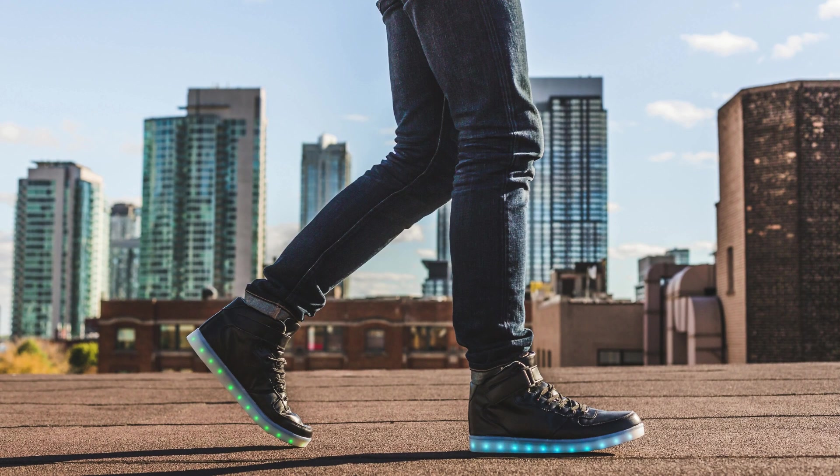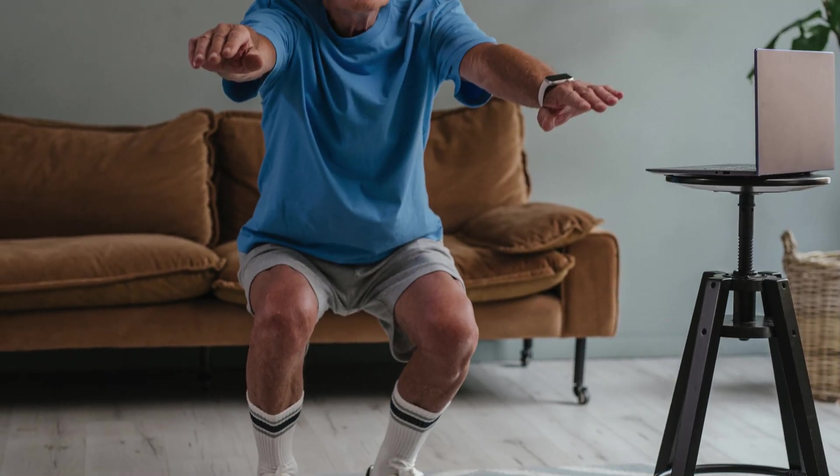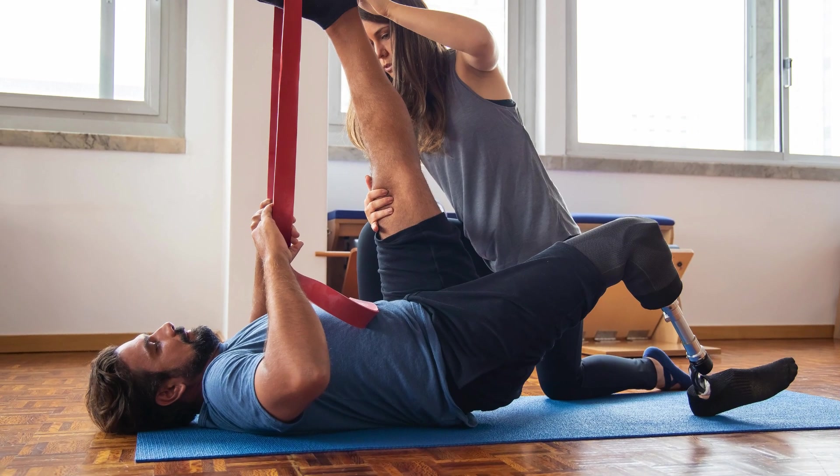The brisk walking exercise helps to improve your overall cardiovascular health, which is essential for regulating blood sugar levels. The chair squat exercise strengthens your legs and glutes, which improves your insulin sensitivity and helps your body to regulate blood sugar levels more efficiently. The plank exercise strengthens your core, which improves your overall posture and reduces your risk of back pain and injuries. And the leg raise exercise improves your circulation, which helps to reduce blood sugar levels and improve your overall health.